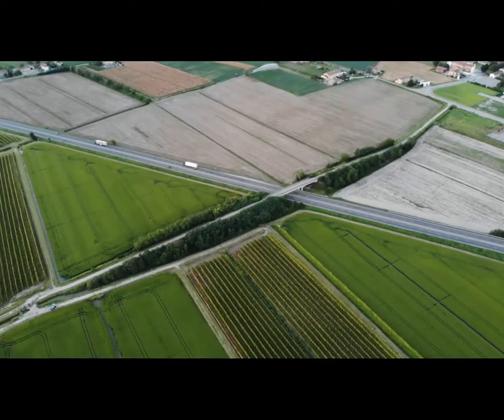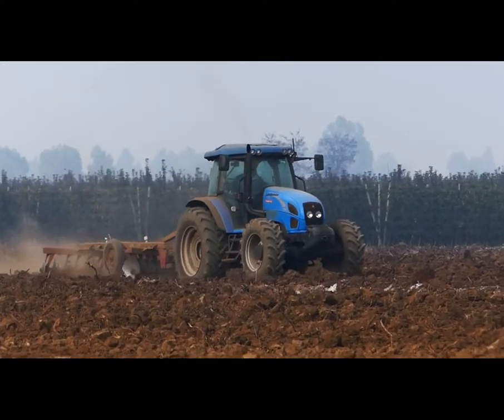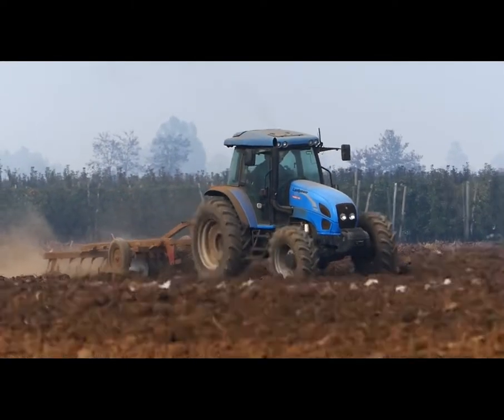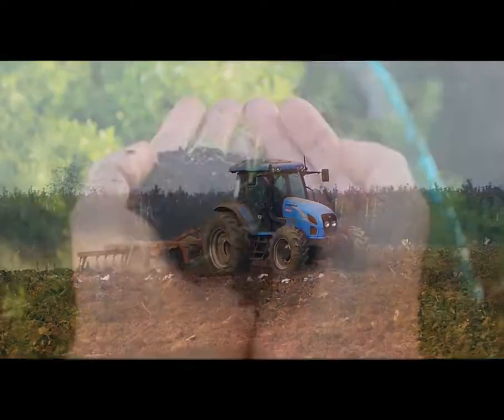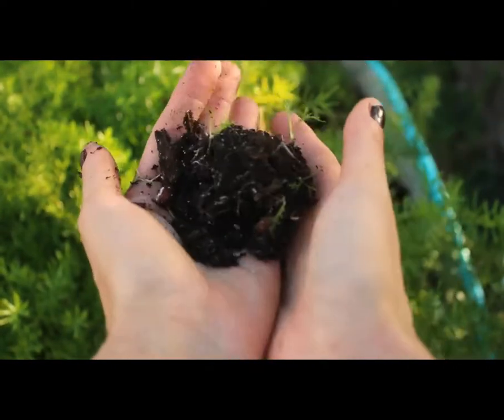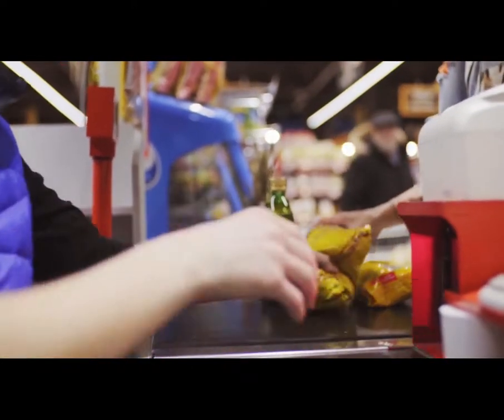There are over 500 million acres of croplands in North America, with some of them practicing farm management that is not beneficial to soil or the environment. A growing awareness about sustainable and regenerative agriculture among farmers, food producers, and consumers drives the need for traceability from farm to fork.